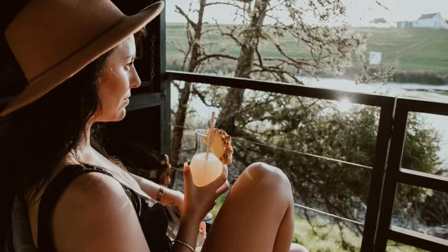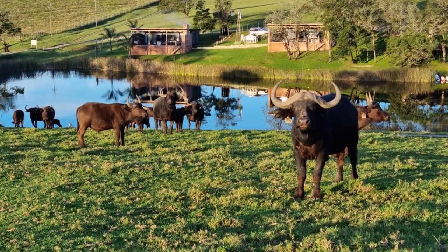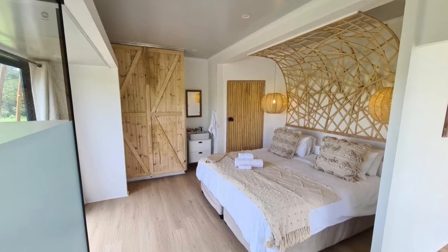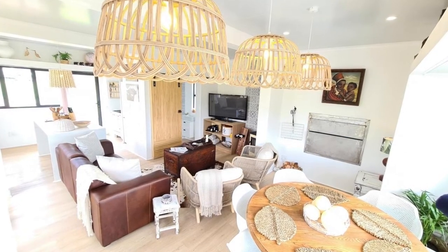Situated next to a beautiful dam with stunning views of the Outeniqua Mountains and wildlife, including buffalo and rhinos, the four-sleeper and two-sleeper cabins are the perfect base to explore all that the Garden Route has to offer.